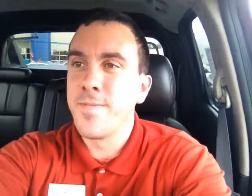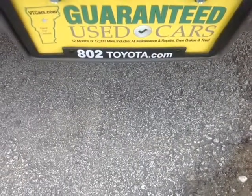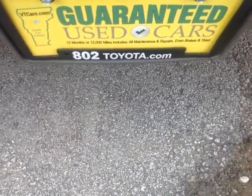Again Deanna, thanks so much for spending a few minutes with me this morning on this guaranteed pre-owned 2011 Chevy Avalanche LT1 Z71. Looking forward to hearing from you very soon right here at 802Toyota and 802usedcars.com. Have yourself a great day, Deanna.